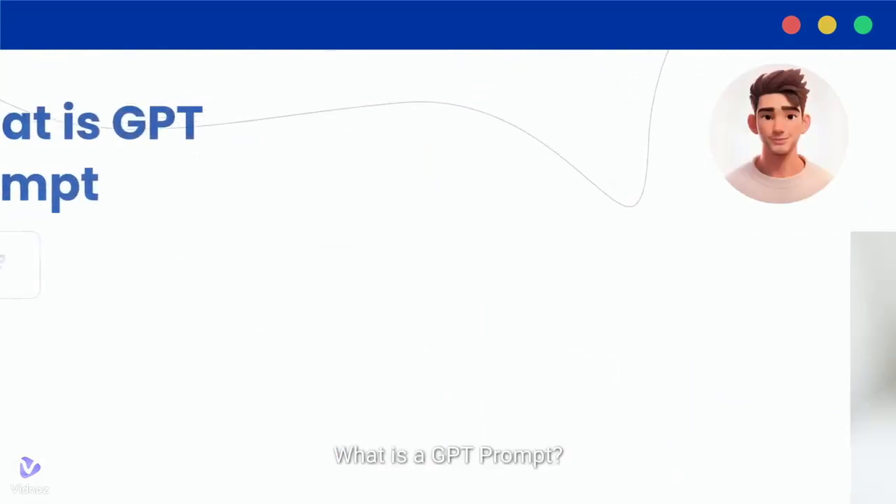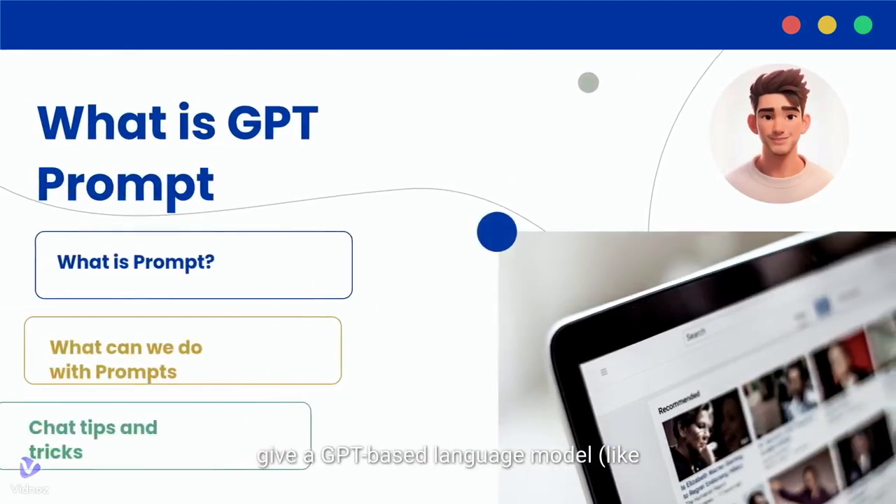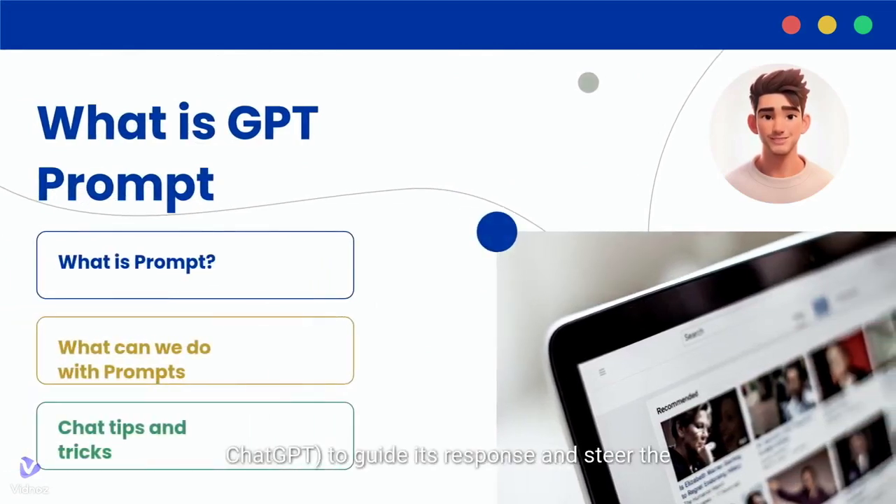What is a GPT prompt? A GPT prompt is the text input you give a GPT-based language model, like ChatGPT, to guide its response and steer the direction of the conversation.